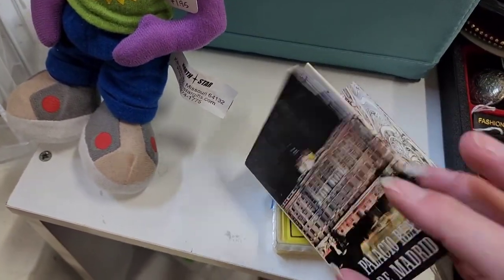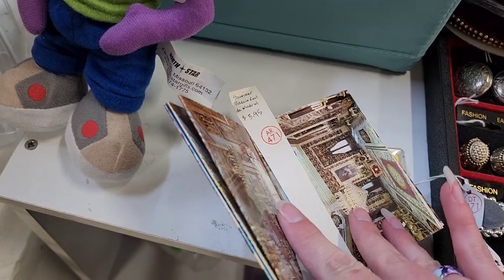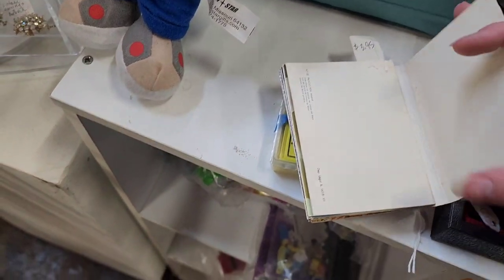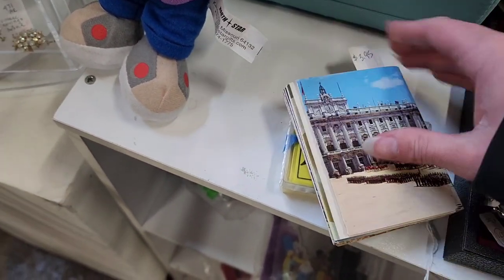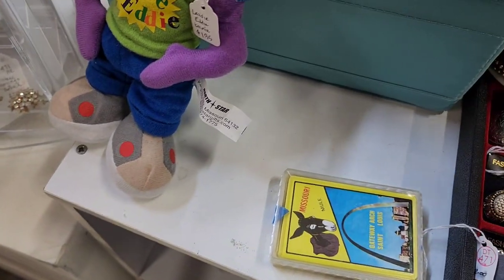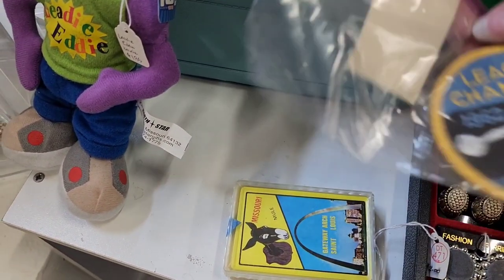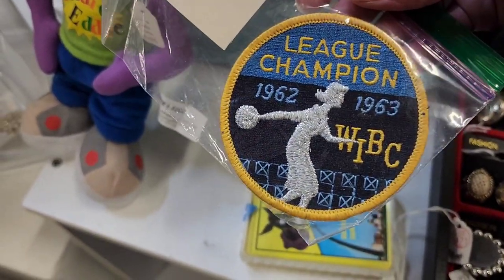That one was $3.95 and I did leave it behind — they were pretty neat though. They had a deck of cards right there that says Missouri. I did leave it because the deck of cards were open. Maybe I should have grabbed them, but they wanted $5 on the deck of cards. This is a bowling league patch.